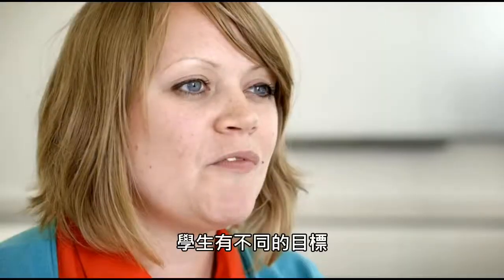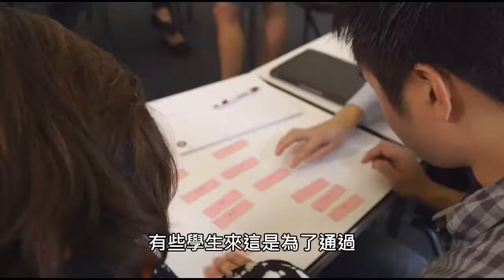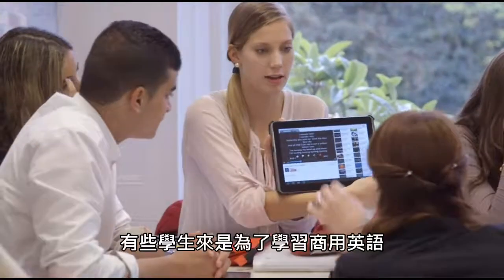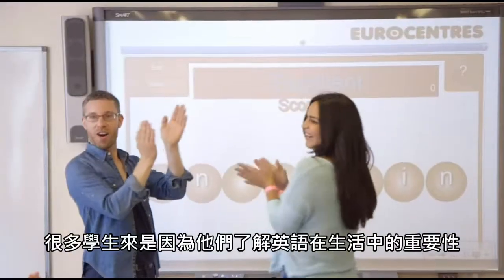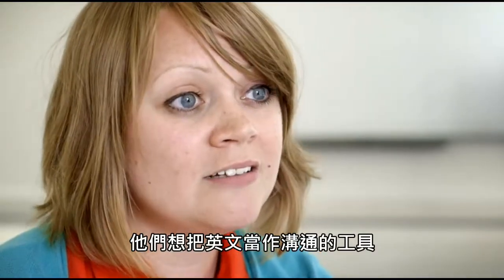The students come for a range of different reasons. Some students come because they need to do an international English exam, such as IELTS. Some students come because they want to study business English. A lot of students come because they want English in their lives and they're using it as a general skill.